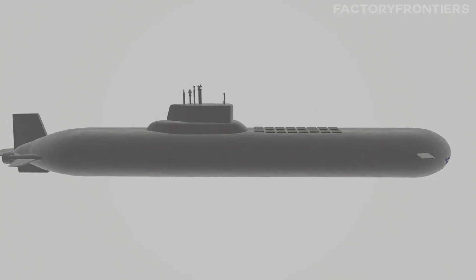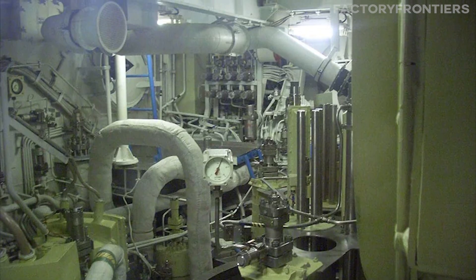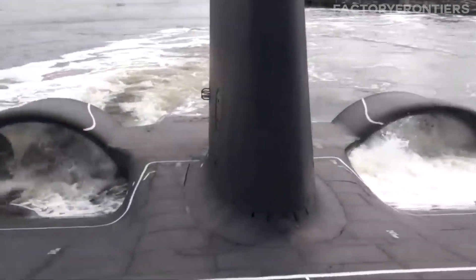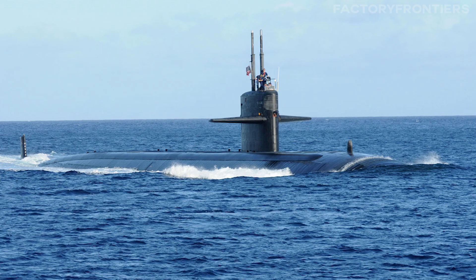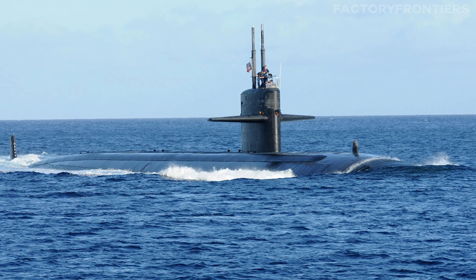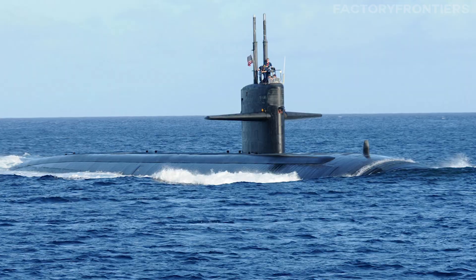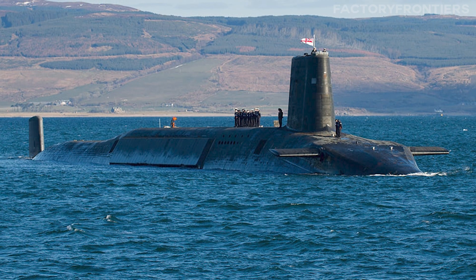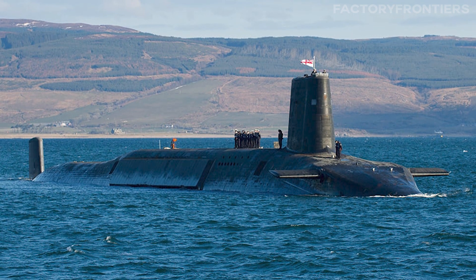The Typhoon's superiority extends beyond its physical dimensions. Its nuclear reactors and steam turbines propel it to speeds of up to 27 knots (50 kilometers per hour) when submerged, outpacing the US Los Angeles-class submarine's top speed of 20 knots (37 kilometers per hour). The Typhoon's operating depth is estimated to be around 400 meters, surpassing that of the British Vanguard-class submarine, which has a reported maximum depth of 300 meters.